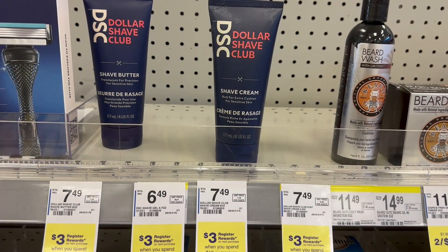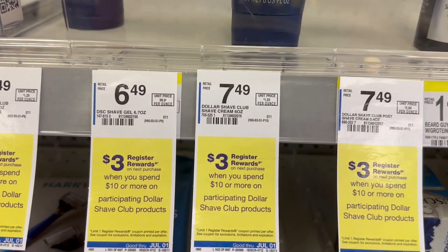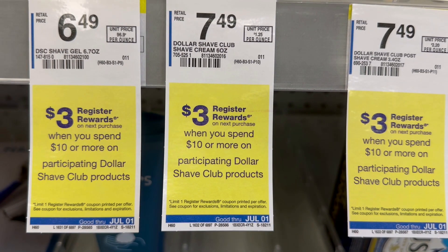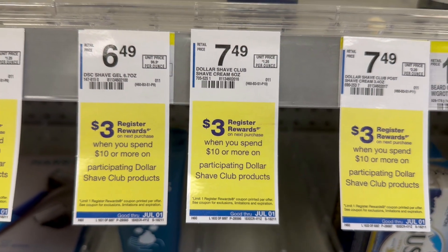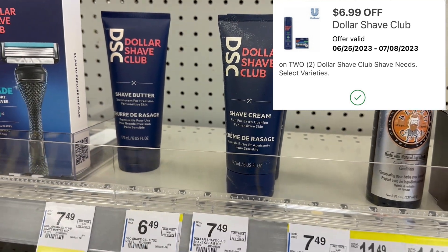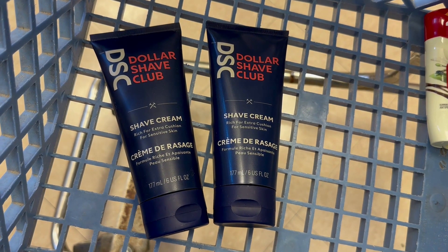Next up, I'm going to grab some of the Dollar Shave Club items. This week they are: spend $10 or more on participating Dollar Shave Club products and get a $3 register award. My store is out of the ones that are $6.49, but if your store has those, that would be a better deal. I'm going to grab two of the ones that are $7.49, so that's going to total $14.98 for both. We have a $6.99 coupon off of two in the Walgreens app — clip that and it's going to bring them down to $7.99 for both. We're going to get that $3 register reward back, making them $4.99 for both or just $2.49 a piece.